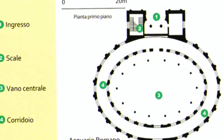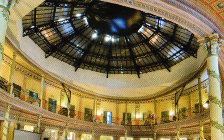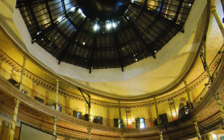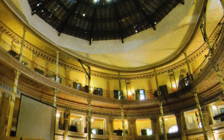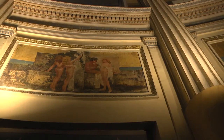La costruzione ha una pianta circolare, scandita in elevazione da semicolonne e paraste, con un monumentale ingresso con esedra ed edicole. All'interno, lo spazio centrale illuminato da un lucernario, circondato da due ordini di ballatoi sostenuti da colonne in metallo decorate, riassume perfettamente le caratteristiche dell'eclettismo classicheggiante apprezzato dalla borghesia romana dell'epoca che ispira lo stile dell'edificio.